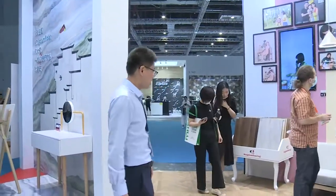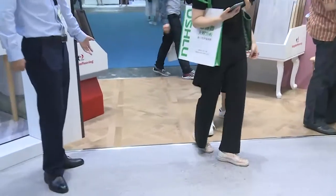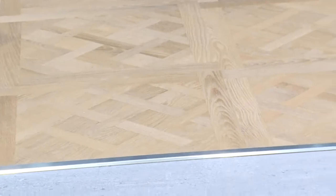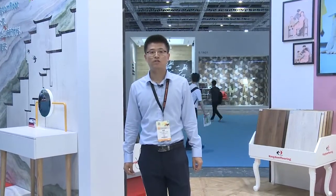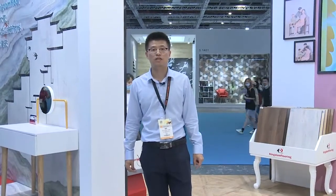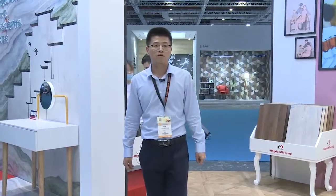We can do everything. For normal LVT, we can also create special designs that look great. That's all our products for now. I hope you can visit our website: www.kingdom.com.cn. Thank you.